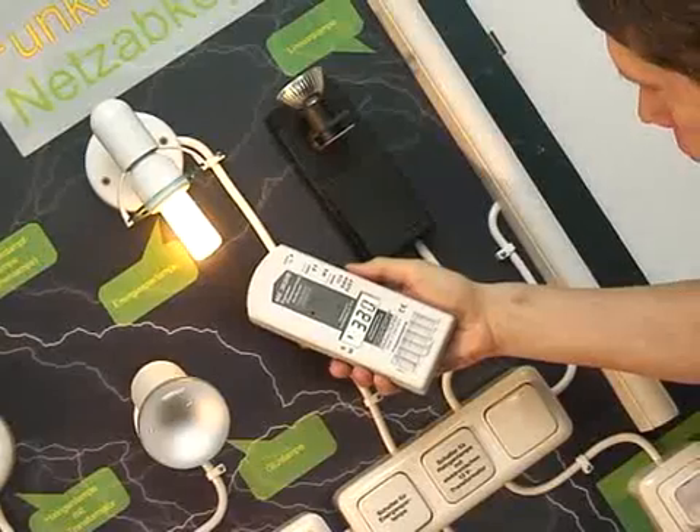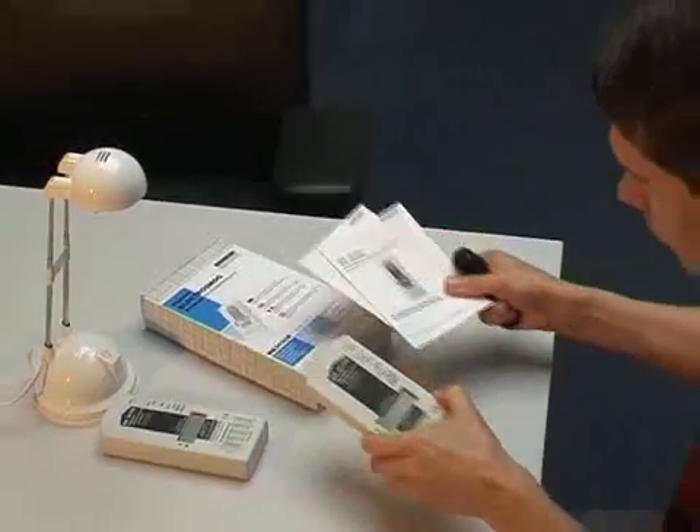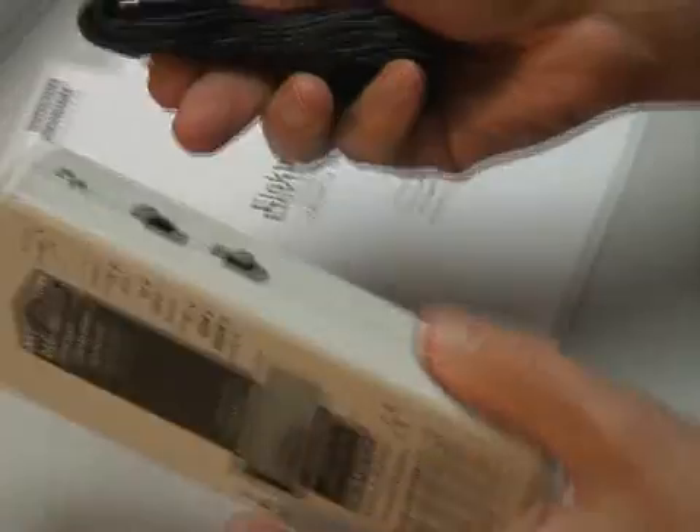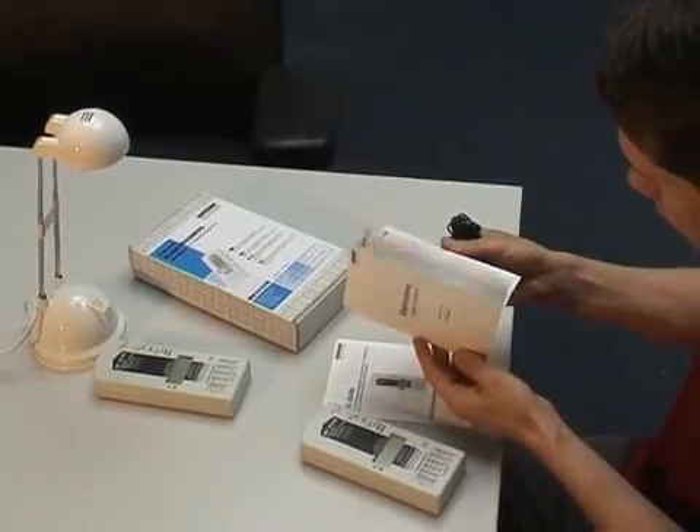This includes the harmonics of energy saving lamps, switching power supplies, or dimmers. Both meters are equipped with batteries, grounding cables, as well as a detailed instruction manual and background information.